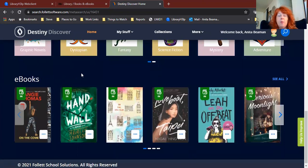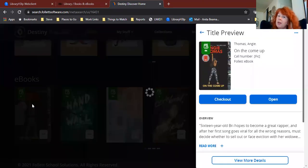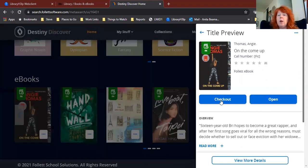Finally, the last carousel is our eBooks. To check out an eBook, you do that right here in Destiny. You can click on the cover and tell it that you want to check out the eBook — you check it out using this button right here. And then if you want to read it, you can either do it right on your desktop on your computer, or you can download a Destiny app to your phone and read it on your phone. I'm not going to take you through all the details on how to do that because there is a video specifically on how to check out eBooks that will show you how to do that. So if you want to check out an eBook, go ahead and take a look at that video.